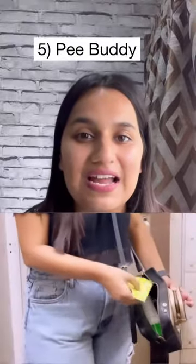Next, pee buddy. If you have to sit and pee, you can use this in a cone shape. When you pee, put it on your funnel.